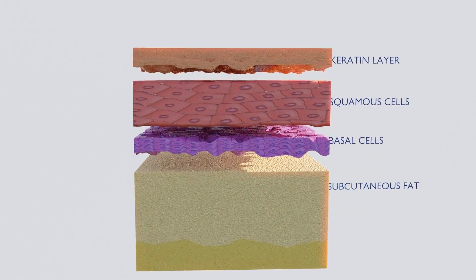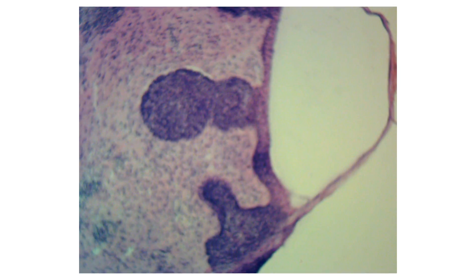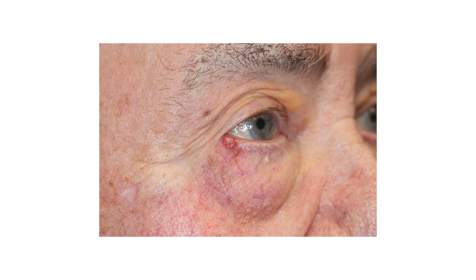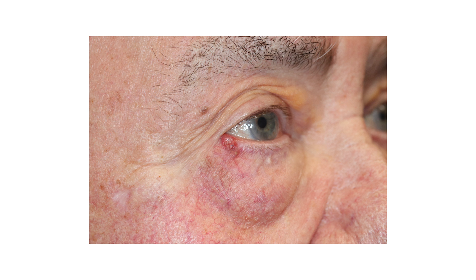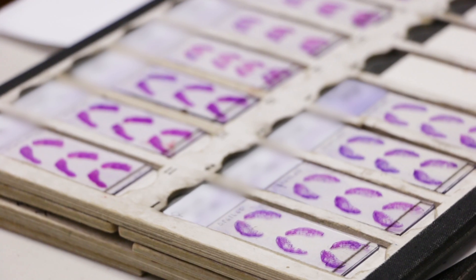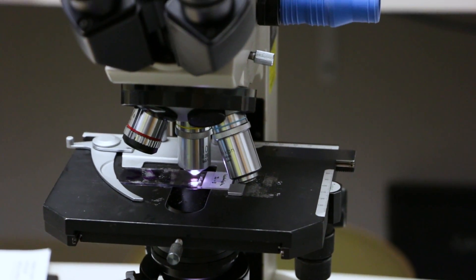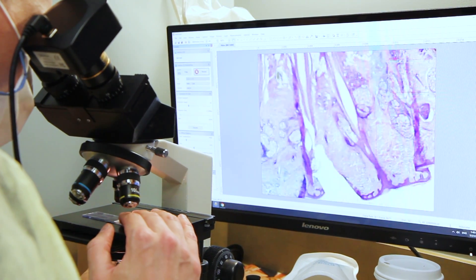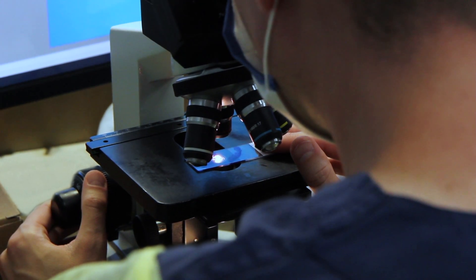Basal cell carcinomas, commonly known as BCCs, mutate from the basal layer of the epidermis, which is the outermost layer of the skin. BCCs often range in appearance depending on their location. On the face, they often present as pink or flesh-colored bumps that may appear pearly or translucent, with visible tiny blood vessels. On the body, they tend to appear as red, flat, scaly lesions. If left untreated, they can be aggressive, invasive, and damaging to surrounding structures, including bone.